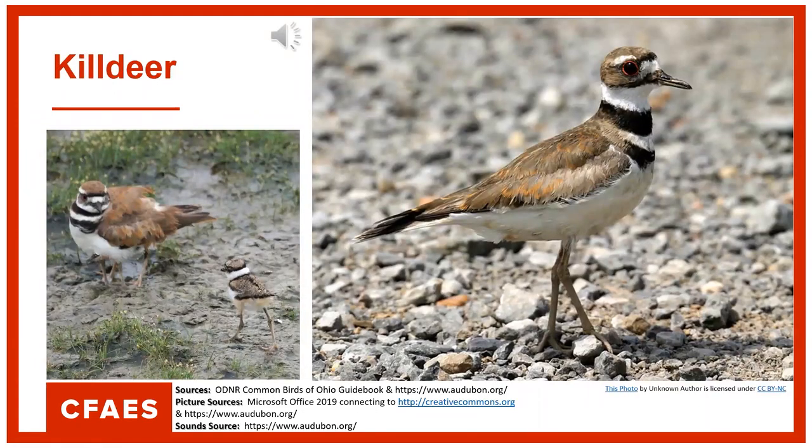Next is the killdeer. A killdeer is a bird in the family called plovers. They range throughout Ohio and are considered a migratory bird in the northern half, but year-round residents in the southern end. Their habitat consists of open areas, especially mudflats, large open fields, and muddy pastures. They mostly consume insects such as beetles, caterpillars, grasshoppers, and fly larvae, but will also eat spiders, earthworms, centipedes, crayfish, snails, and seeds.